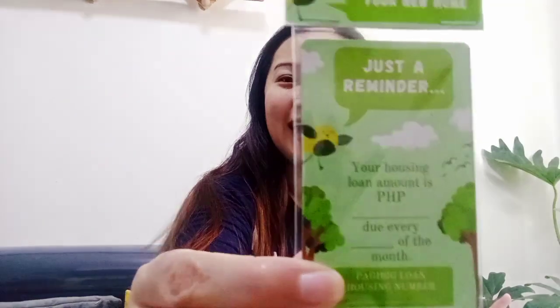And the last item included inside this big box is this one. This is really a good one — kasi, your housing loan amounting to 12,000 is due every end of the month. It's a magnet reminder, guys. So, yun yung laman. Actually, nakakatawa naman. But thank you so much, Violan, for giving me one sample of your home starter kit.